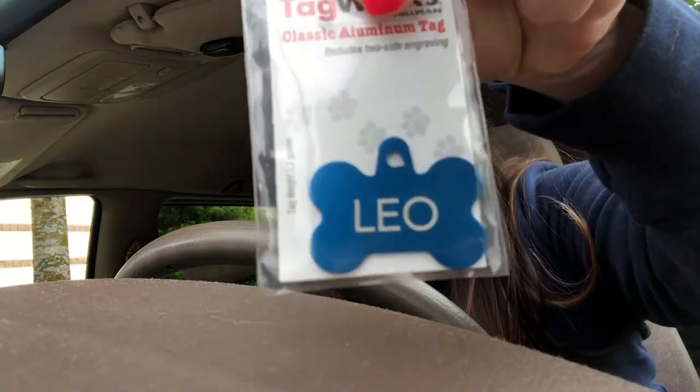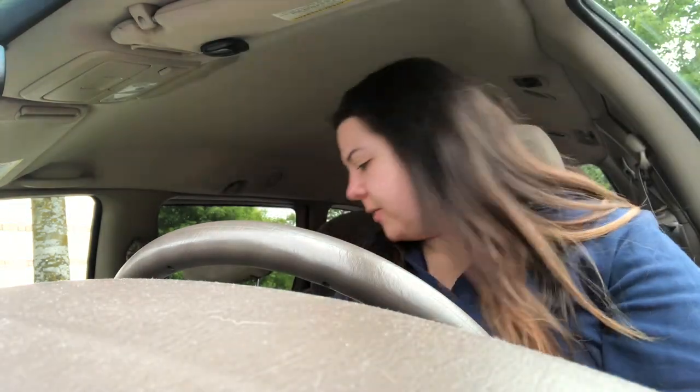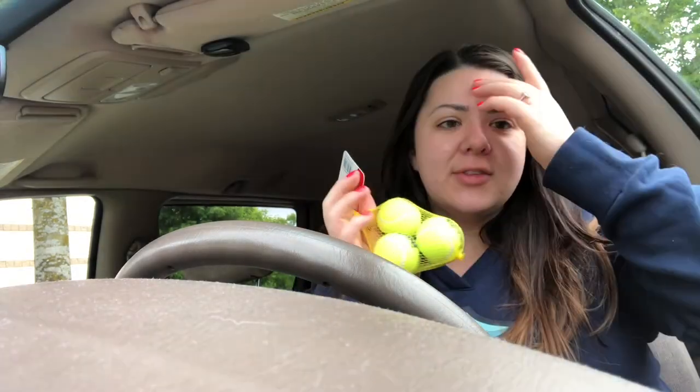I made Leo a little tag because he never has one. I got these little mini balls — our best friends have these and their dog will only use the mini ones, it's literally the cutest thing. I got these because they're so cute and I have a feeling Leo's gonna love them because they squeak.